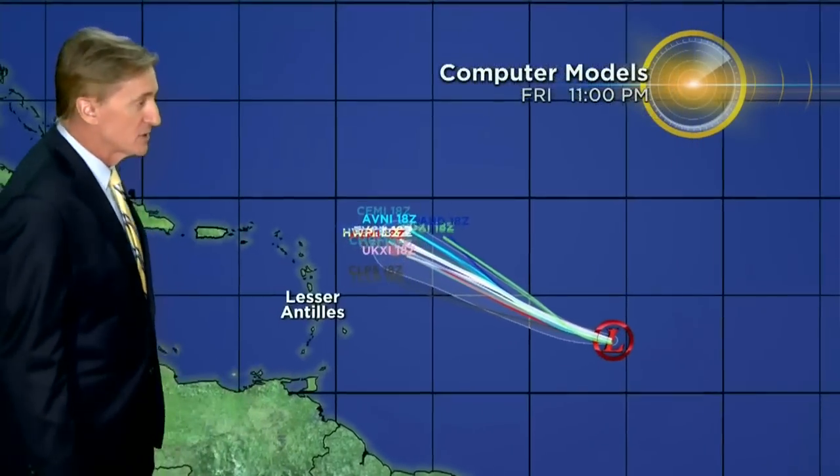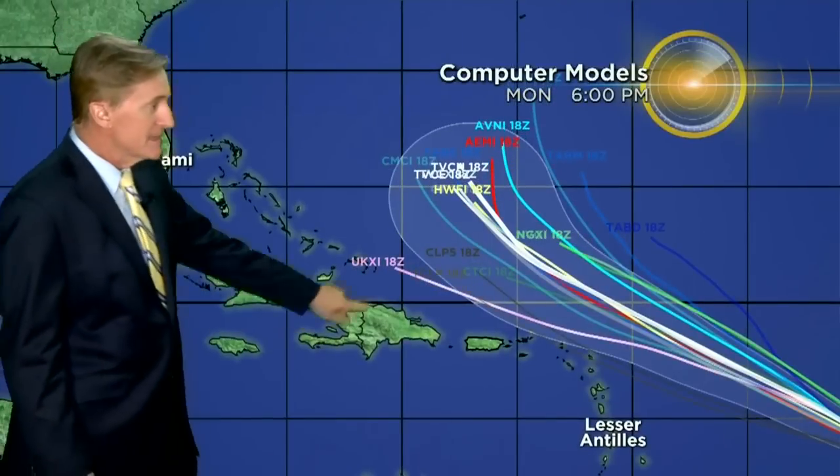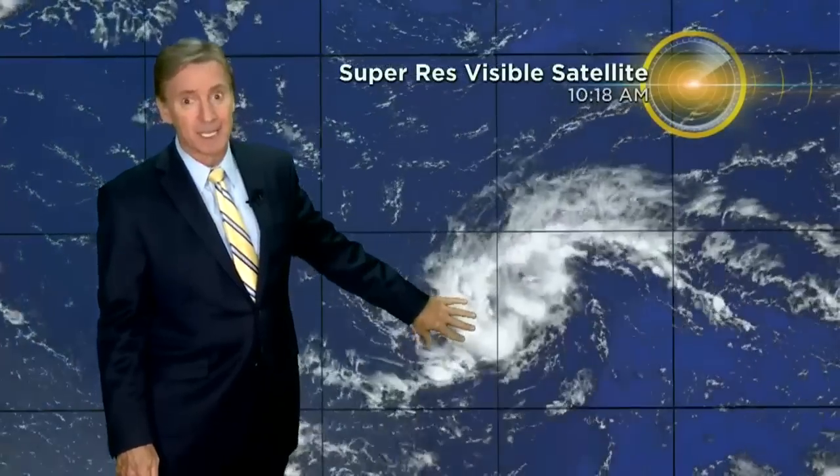Here are the computer models and they are pretty much in agreement as well. You can see the outline of the hurricane center cone right there, except for the UK Met — United Kingdom model right there. All the models in good agreement on this turn taking place. Of course we'll continue to watch it as we go through the week and even the weekend to make sure it does make that turn. But there's really nothing that would make us think maybe it won't make the turn.